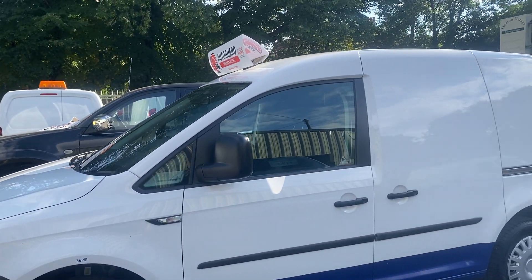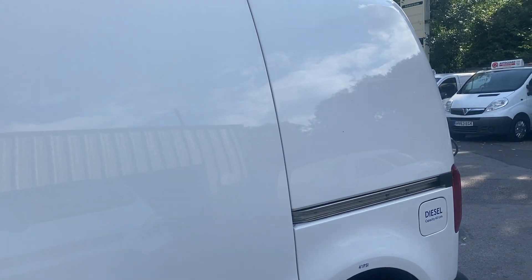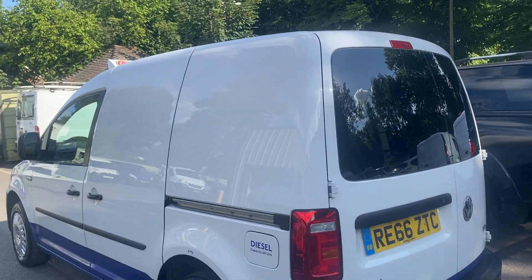We offer free UK delivery, a free one-year warranty, we take part exchanges, and we can arrange finance for you.